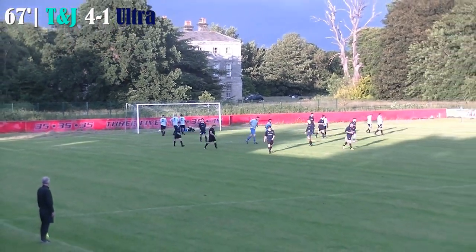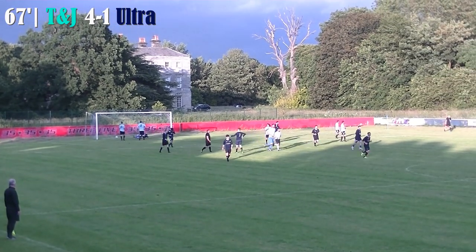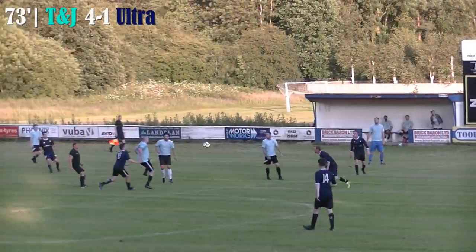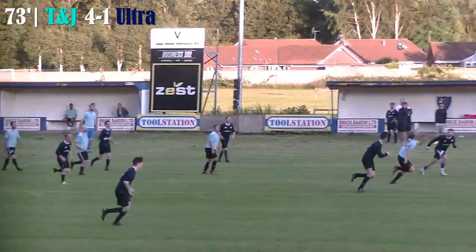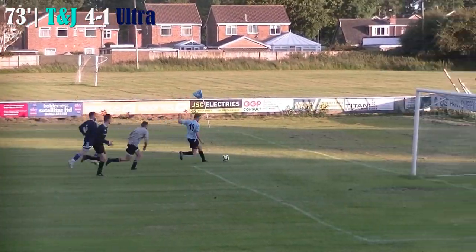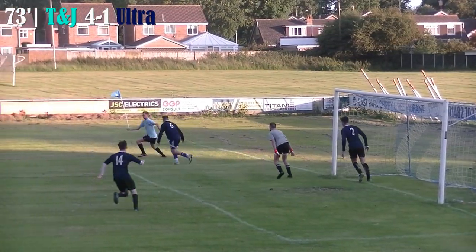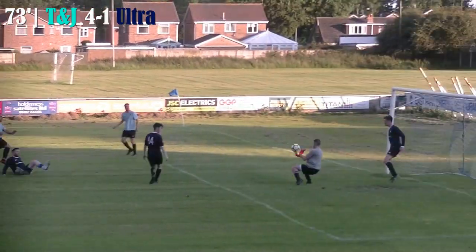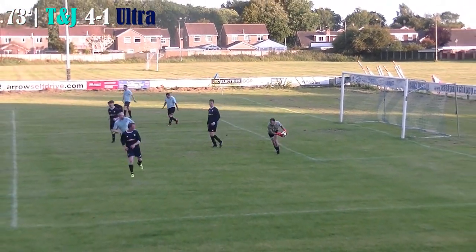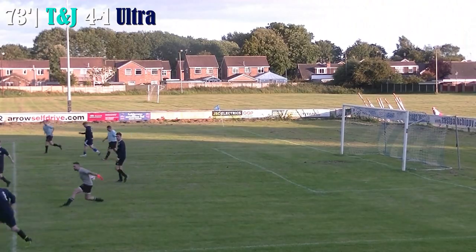The keeper looks like he's paid a price for that magnificent save keeping the first one out, and then the woodwork came to his rescue for the second. Just a few minutes left — ball clipped through by T&J, headed back to the keeper but doesn't reach. He's round him — can he finish? He's cut back inside, trying to find the pass — there is the pass to shot — brings another good save from the Ultra keeper. He keeps the score at just 4-1.